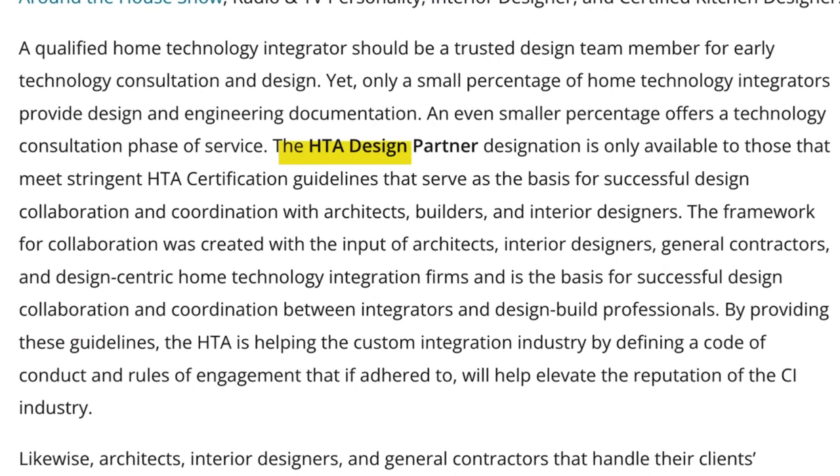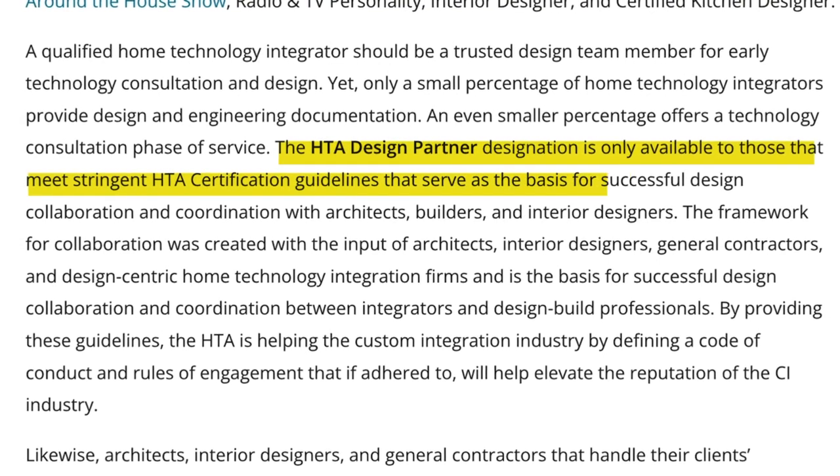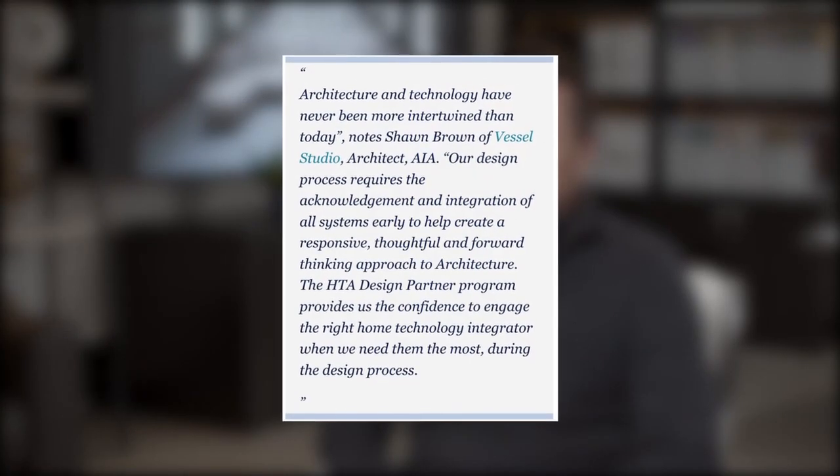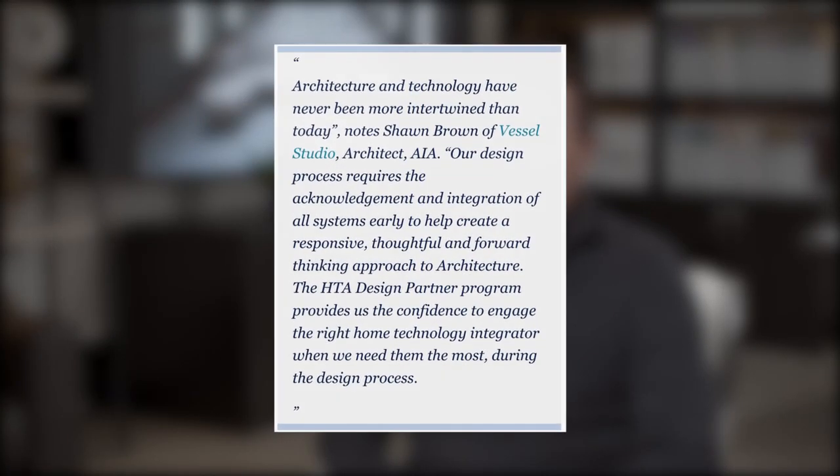What I appreciate about the HTA design partner program is that we select design-centric integrators to provide design-only services — so it's not if we're going to have technology, it's what is it. The HTA certification really allows us to make a very informed decision as to who we present to the client. We now have a log of information that we can cater to the needs of the client more specifically, earlier in the process.